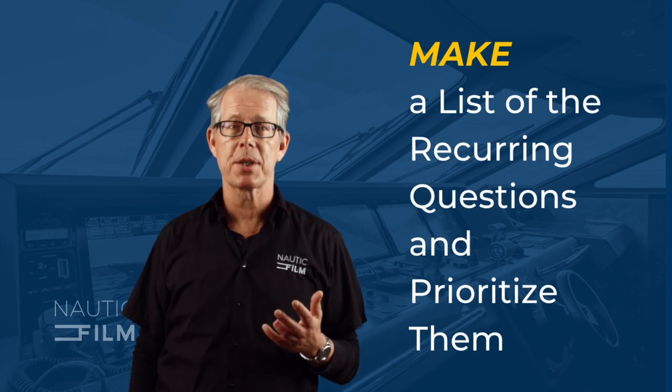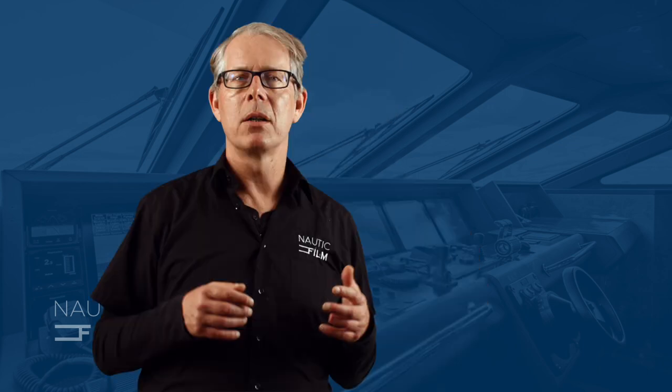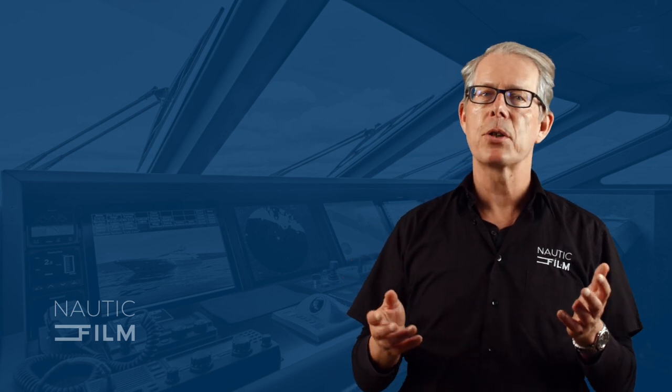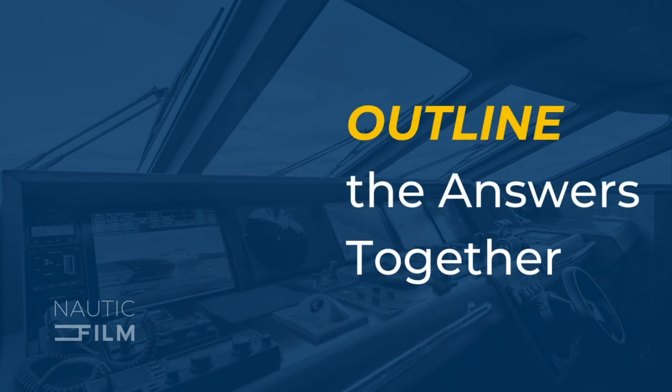Make a list of the recurring questions and prioritize them. Depending on the complexity of your product and the size of your sales team, the number of questions gathered in the initial round may vary. One way to narrow them down is to consider what is going to be most helpful for your prospect to know ahead of time. For example, you might end up with four cost-related questions — is it possible to address all four in a segment titled 'How much does it cost to work with our company?' Once you have identified the top five to seven questions, congratulations!